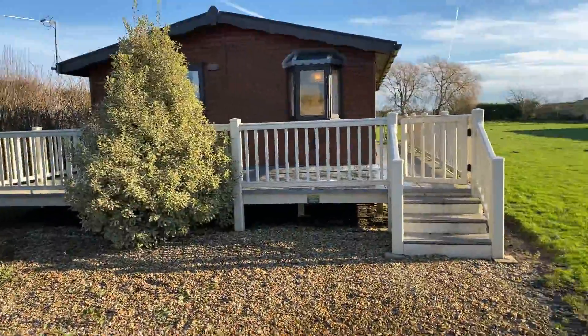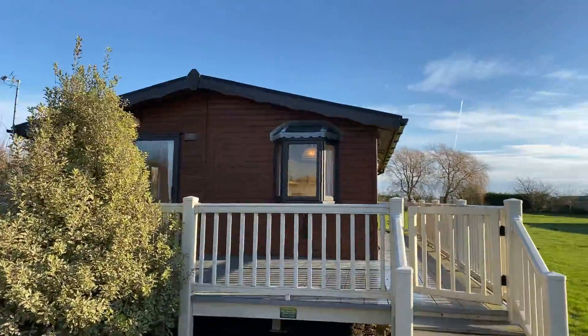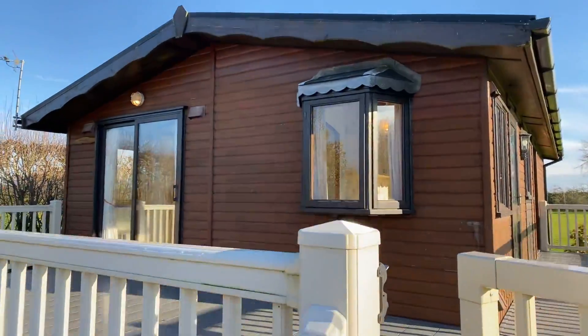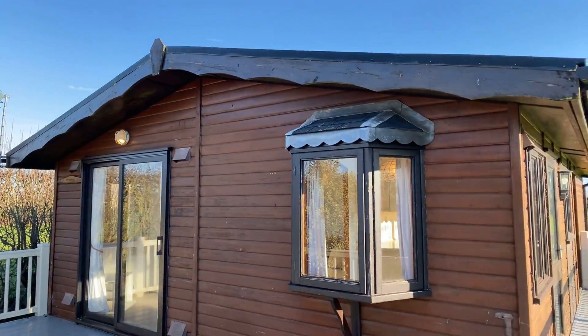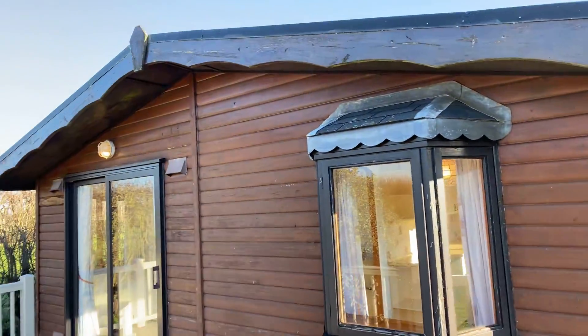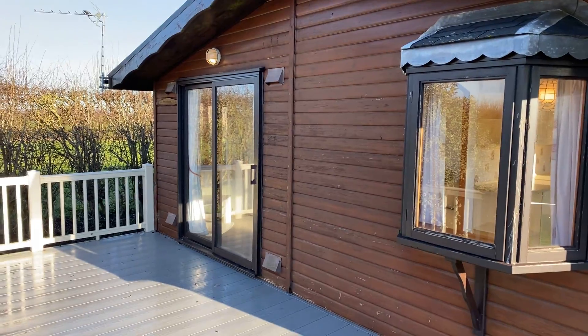Good morning folks, Steve here from My Leisure Home, just about to do a quick video tour of this Kraken twin unit holiday home. It's a lodge, it's 20 by 36 foot, really really well built, central heated, and I'll take you for a wander around it now.